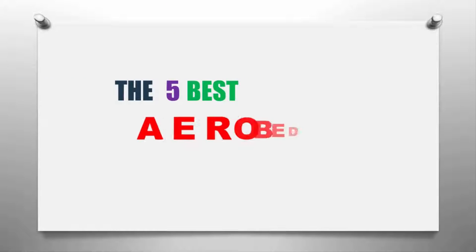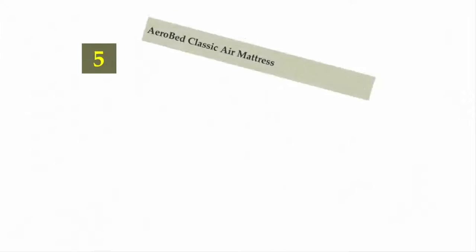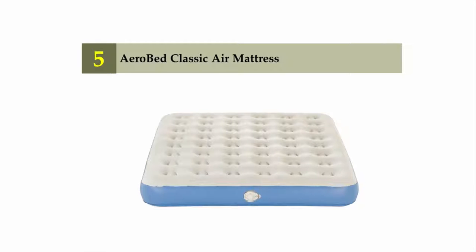Our home presents the 5 Best AeroBeds. Let's get started with the list. Starting off our list at number 5: AeroBed Classic Air Mattress.